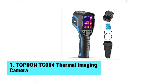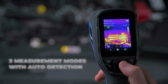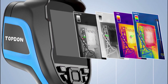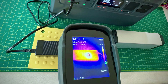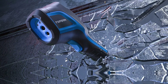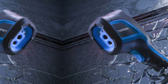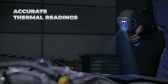Number one: Topton TC 004 thermal imaging camera. Ready to level up your thermal imaging game? The Topton TC 004 is here to amaze. This handheld thermal camera packs a punch with its high-resolution 256 by 192 thermal sensor, providing clear and detailed images. Spotting minute temperature variations is a breeze thanks to its sensitivity of 0.09 degrees Fahrenheit.